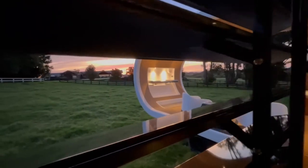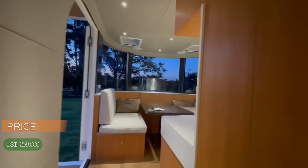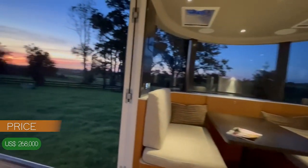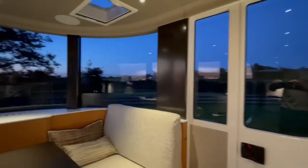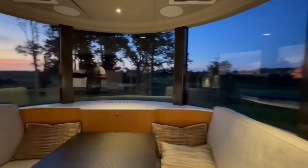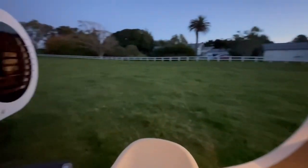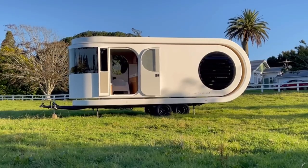The best part? The Romado is now available for sale and starts at a price of $268,000. So what are you waiting for? If you want to experience the ultimate camping or glamping experience, get your hands on a W2 Romado trailer today. And don't forget to subscribe to our channel for more mind-blowing innovations like this one. Happy trails, folks!